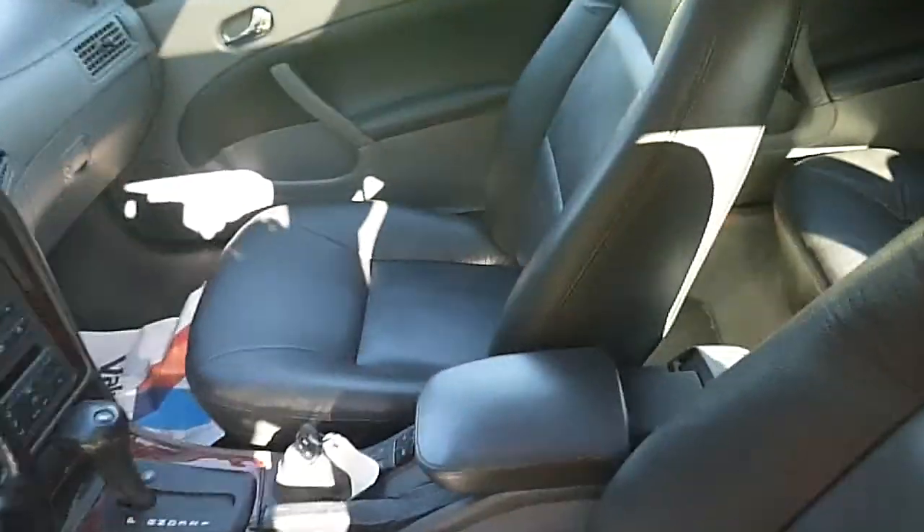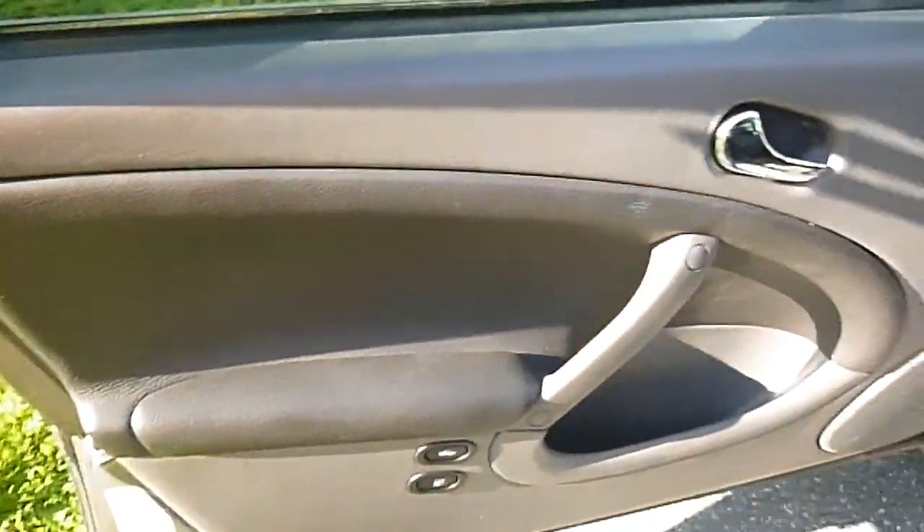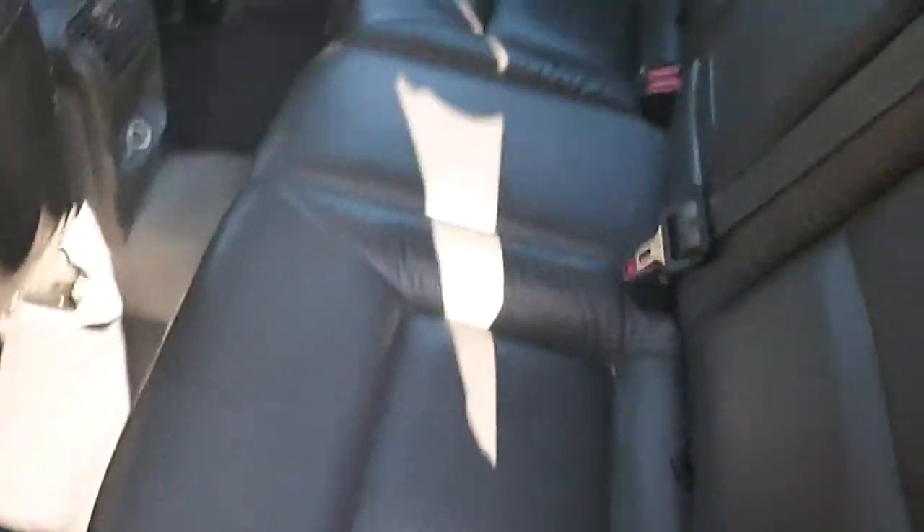The interior of the car looks good and the leather seats are in good shape. The driver's seat does show a little bit of wear there. Carpets are good. You can see the back seats look good and the leather's all in good shape.